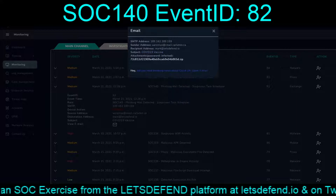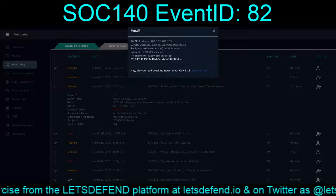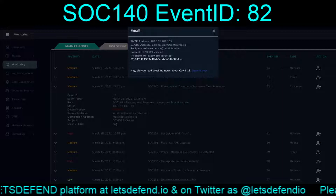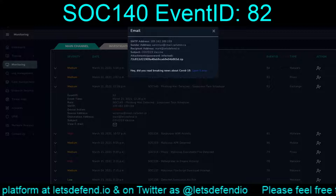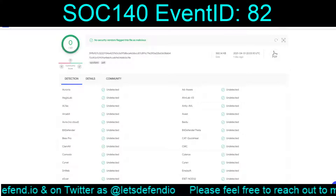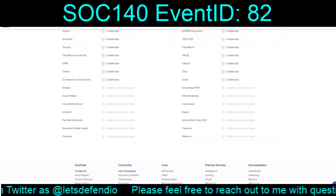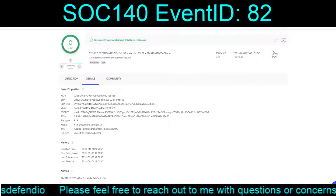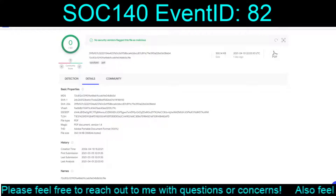The message says: 'Did you read the breaking news about COVID-19? Open it now.' They are attempting to entice you to open it. Inside the zip file, we do find a PDF document. The VirusTotal results on that PDF: a lot of nothing.